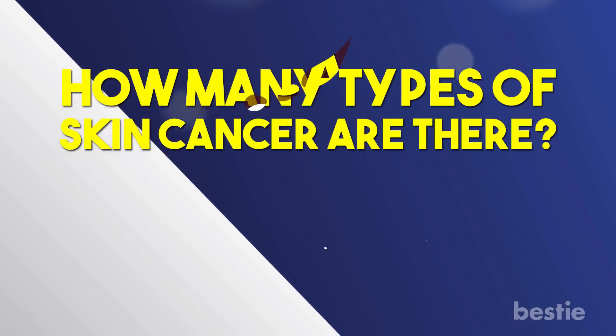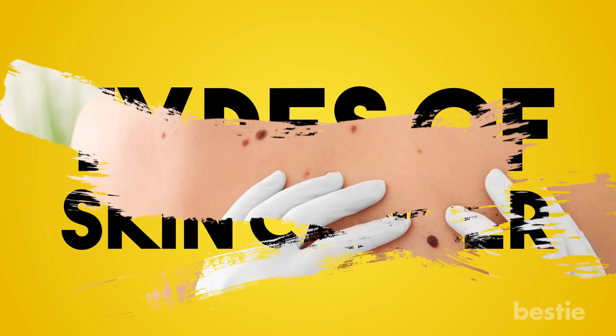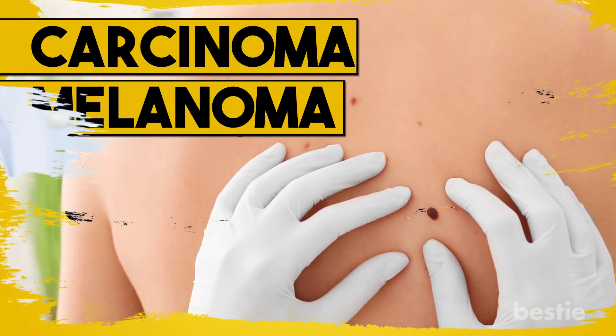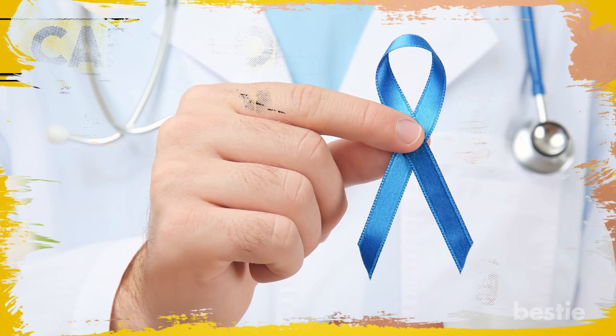How many types of skin cancer are there? Can you stop them? We will be discussing all of this and more. There are two types of skin cancer: carcinoma and melanoma. While there are other types of skin lesions that could potentially become cancerous, they are not treated as skin cancer until they mutate.